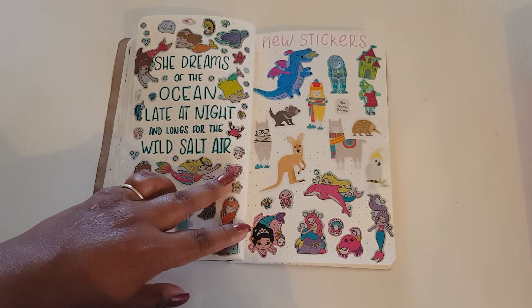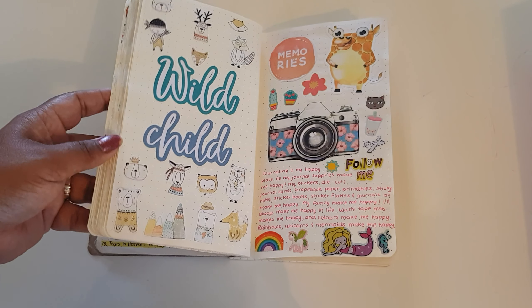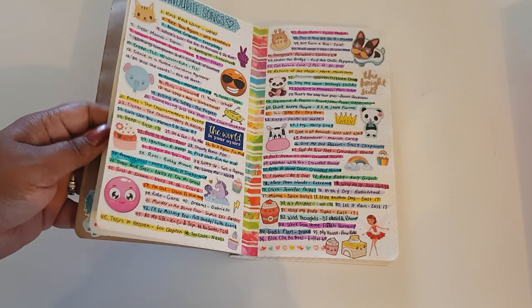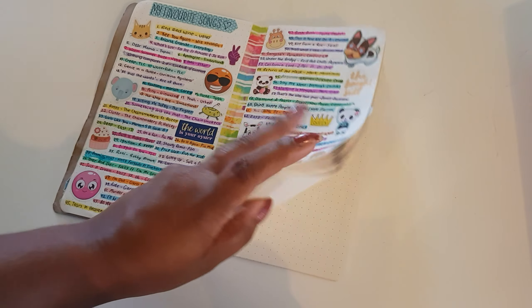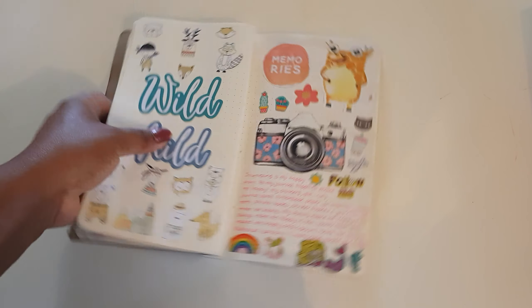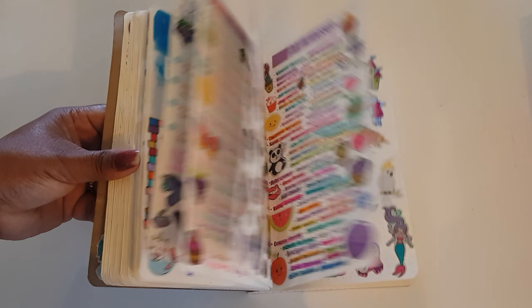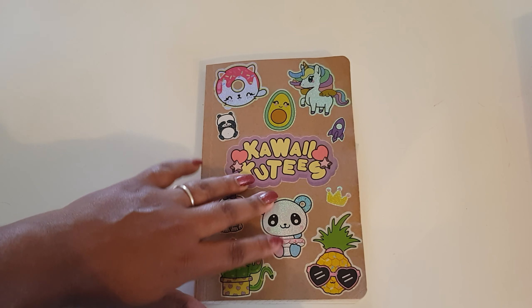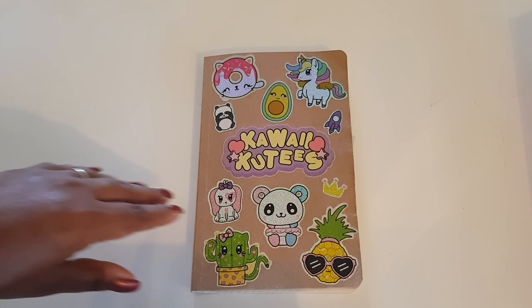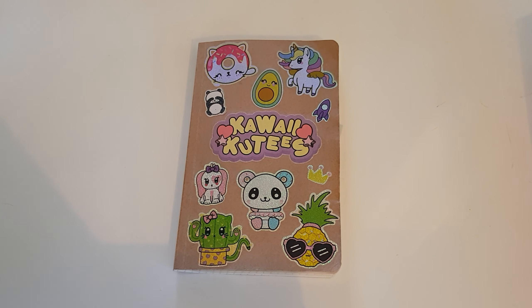And that's it! Basically it's something very effortless that I enjoy working in. It's a nice size so I can fill it up quite quickly. I was a little unsure about it because the pages don't exactly lay flat, but I like working in it. I've still got a bit left to go, and I can fill four or five pages in about 20 or 30 minutes. I hope you guys enjoyed this journal flip-through and I'll see you in my next video, bye!